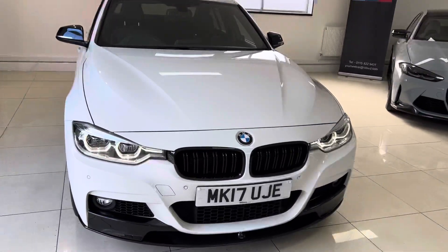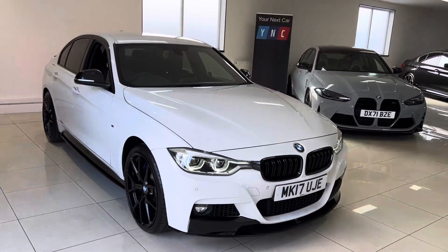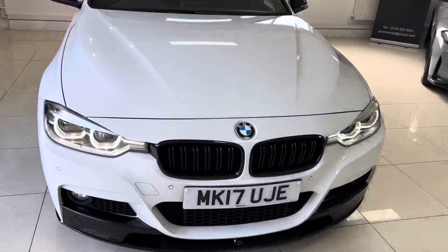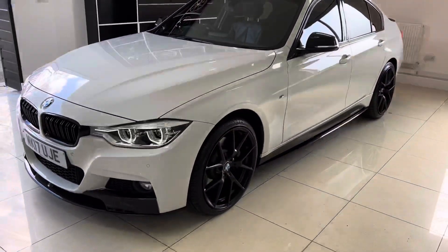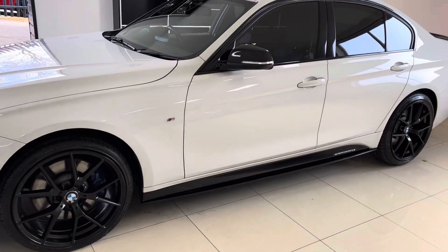Hello and welcome everyone to the walk-around video here at Your Next Car - the 2017 335d M Sport xDrive Saloon. The vehicle is presented in alpine white and features a Y&C body enhancement kit alongside some lovely options and features from BMW. As you can see, the alpine white is looking really well with the in-house enhancements.